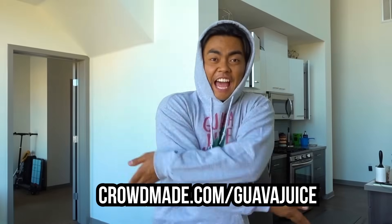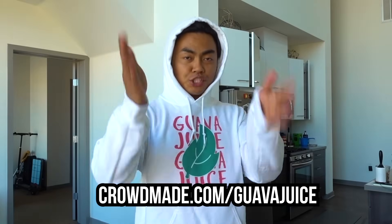What's up, before we start the video I just want to say I got new shirts, check this out! If you want one, go to crowdbay.com/guavajuice. Alright, enjoy the video.